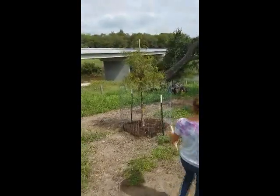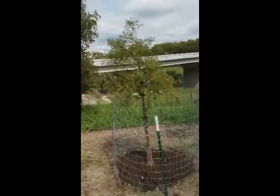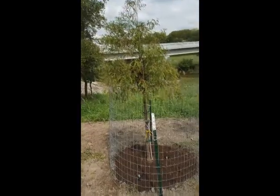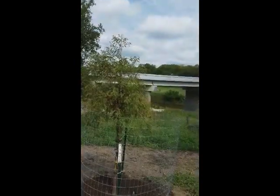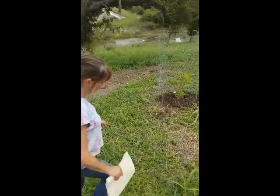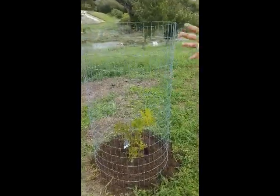And then this is a bald cypress. Increase the watering on this one because they do like a lot of water. But you're close to the river and it's in its prime position. And I had to get you a Mount Laurel — they're slow growing, but once it does take off, you'll love it.